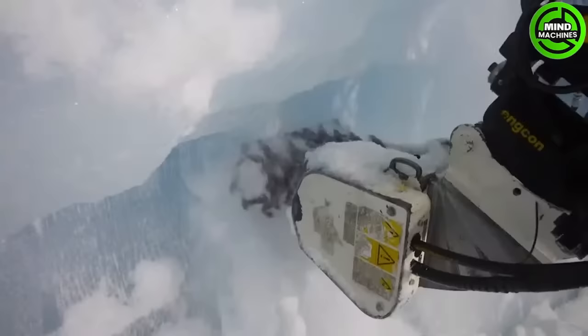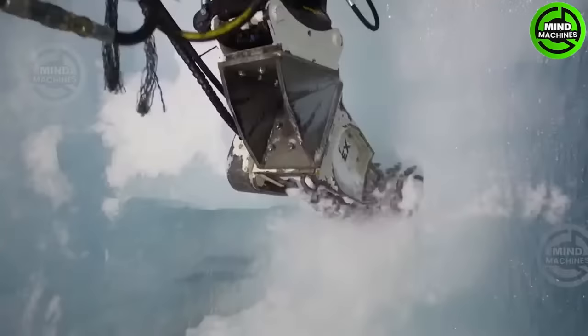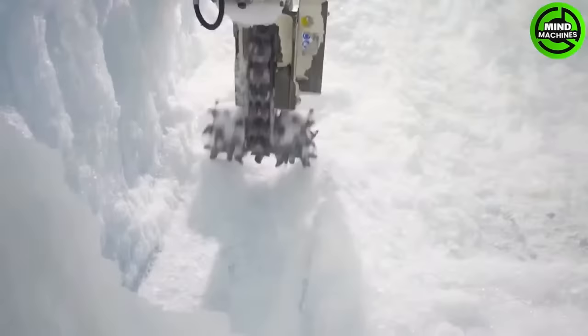Manitou telehandlers equipped with Symax TF100 cutter heads carved the longest pedestrian tunnel. These versatile heads redefine versatility, performing various tasks effectively, from trenching to rock tunneling.